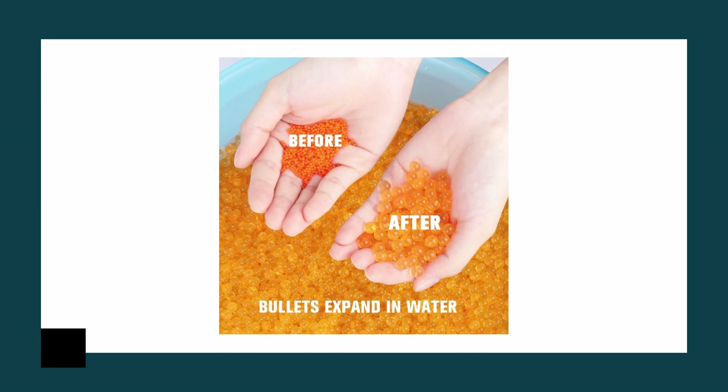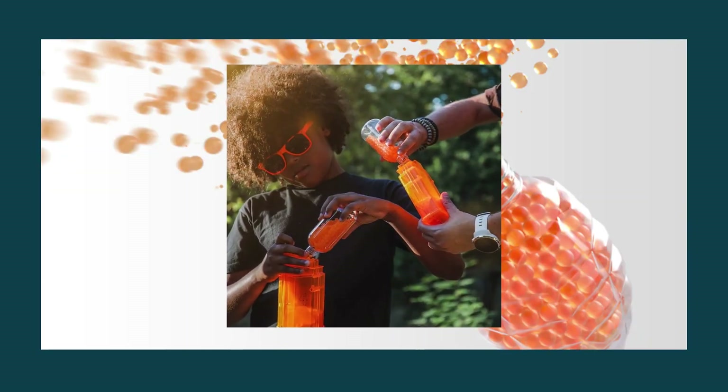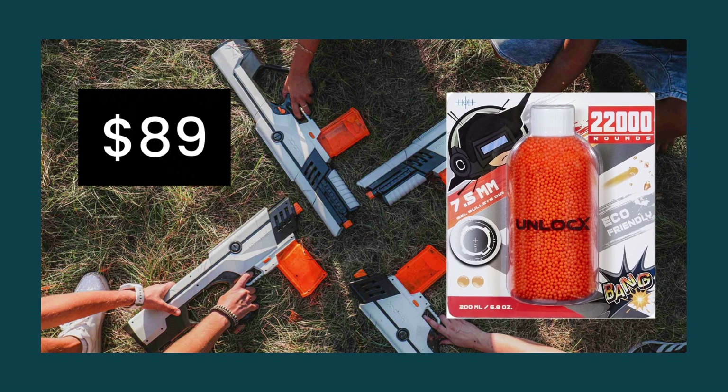To begin the game, just immerse the gel balls in water and observe as they expand, after which you will load your ammunition. On Indiegogo, you can purchase it for $89, and Amazon has had it in the market since January 2022.